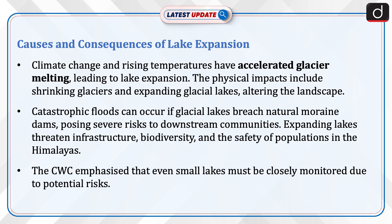The physical impacts include shrinking glaciers and expanding glacial lakes altering the landscape. Catastrophic floods can occur if glacier lakes breach natural moraine dams, posing severe risks to downstream communities.